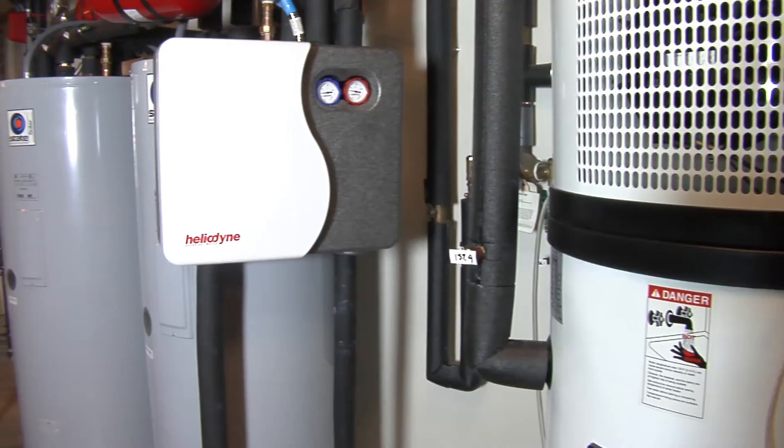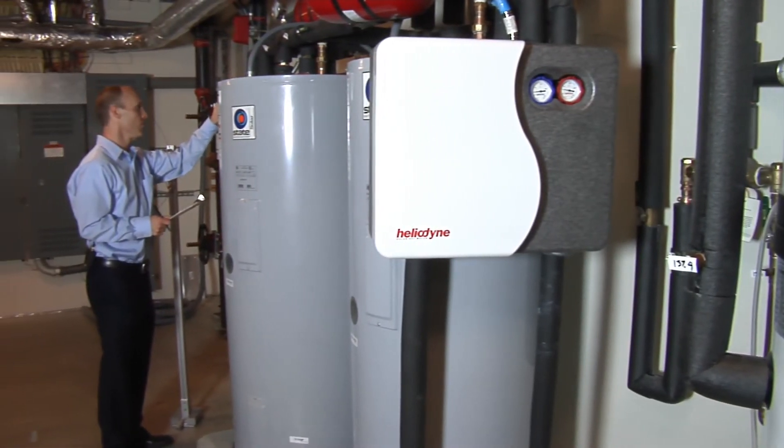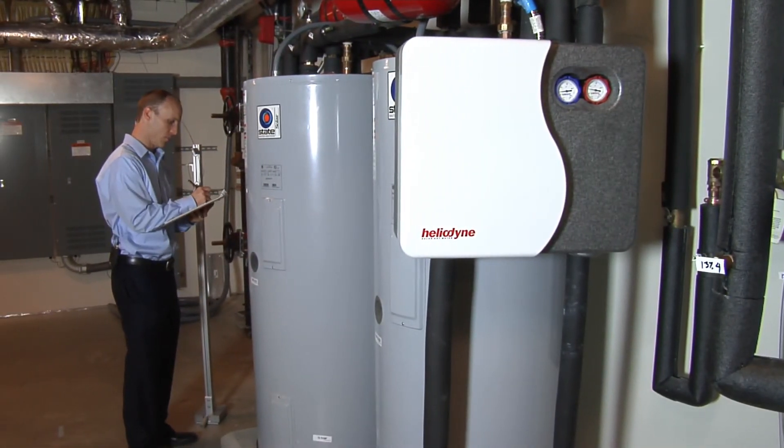We're really showing the public how to make a big difference in energy consumption. Science aiming to make energy bills a thing of the past. I'm Josh Lubowitz reporting.